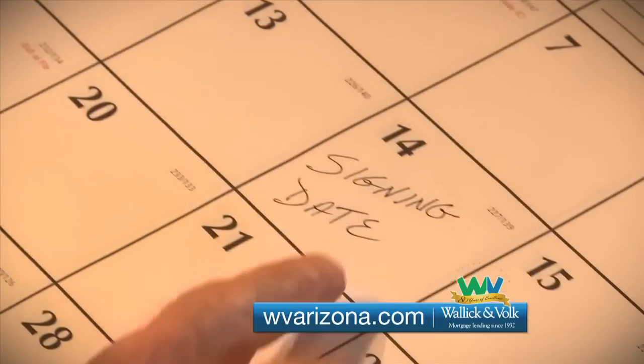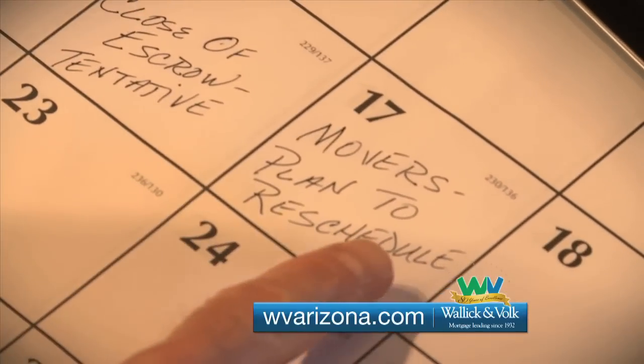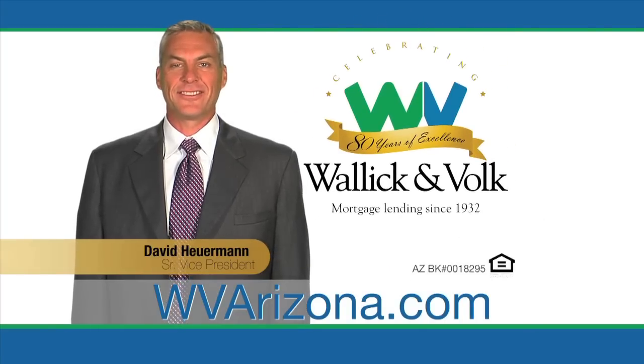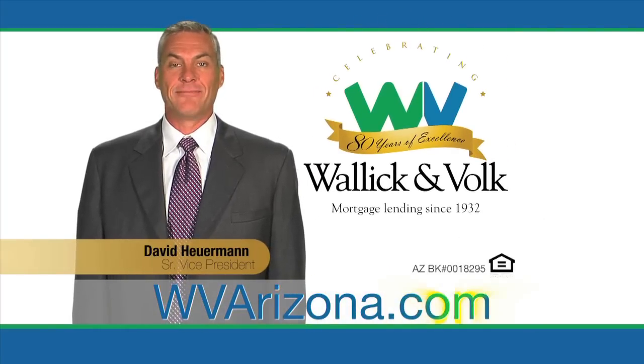In a short skit, Karen from Wallach & Volk calls Tom to tell him his loan is approved, documents are already at title, and he's set to close escrow as scheduled. Tom can confirm the movers. Working with Wallach & Volk means no surprises. Wallach & Volk — mortgage lending since 1932. To find a loan officer near you, visit wvarizona.com.